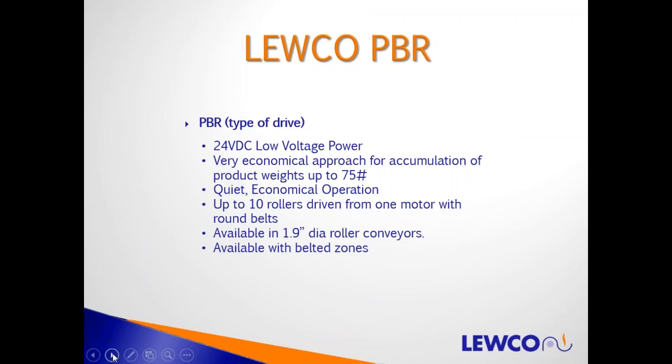LUKO's PBR conveyor is a powered round belt live roller conveyor. What LUKO has done is improved the design of the traditional 24-volt DC style live roller conveyor. A pancake motor is mounted on the side of the conveyor frame, and the rollers are driven via a shiv off that motor. It operates on 24-volt DC power — a very economical approach for accumulation of product weights up to 75 pounds — boxes or packages that can go UPS. It's very quiet, low voltage, only runs when it needs to.